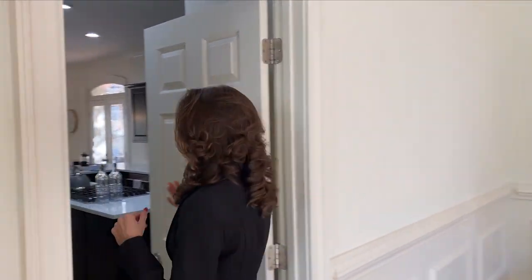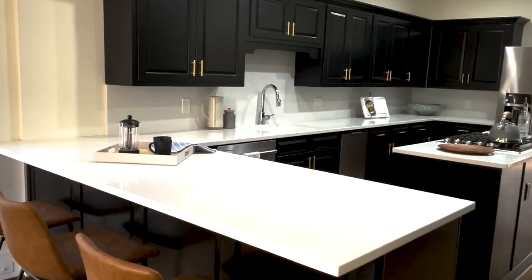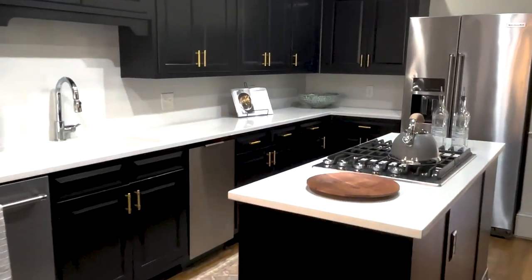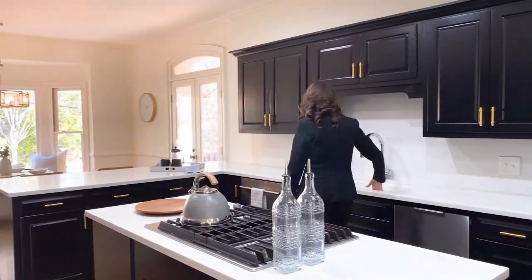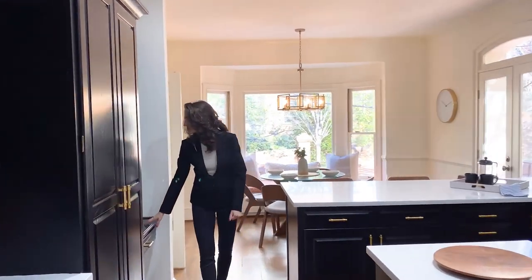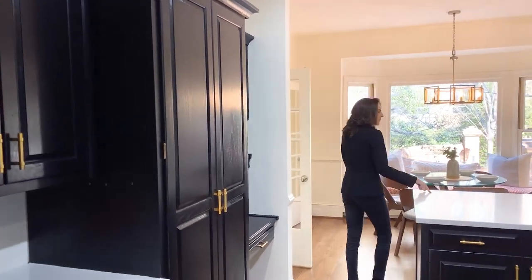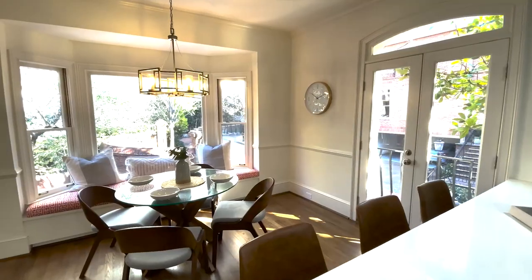Walking through the kitchen, you have the walk-in pantry to your left. You'll notice brand new stainless steel appliances, quartz countertops and backsplash, gold hardware, and an undermount sink — a huge, nice sink. Over here you've got a workstation in your kitchen so you can sit here, plan your groceries, plan your meals. It's very convenient, and you've got bar seating here — plenty of it.